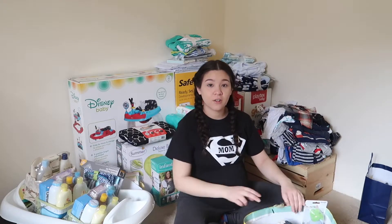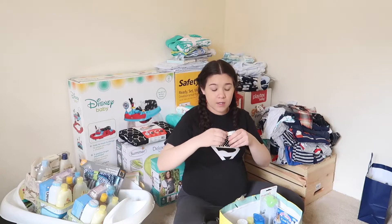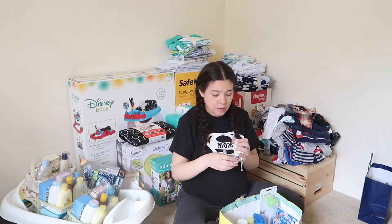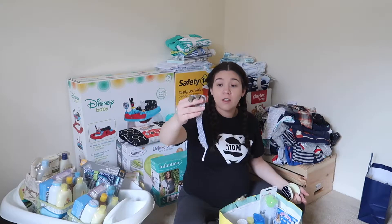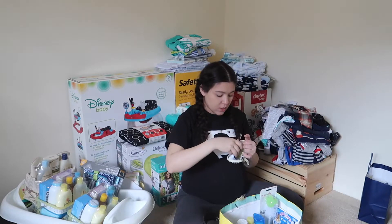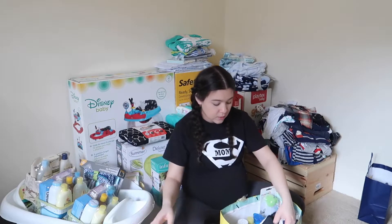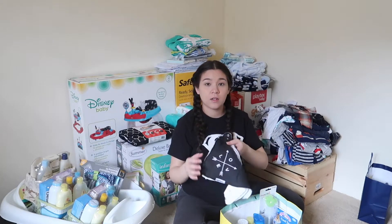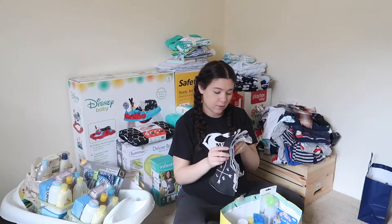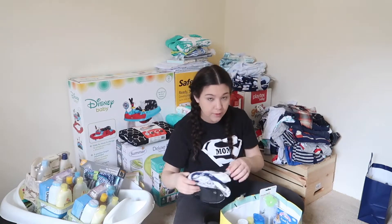Some other little essential things — there's a pacifier clip, so if the baby likes pacifiers you hook this onto the pacifier and clip it to the clothes. We also got some bibs — the little triangle ones — about four or five of them, and they're nice and soft.